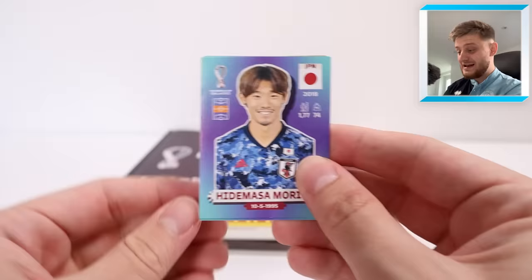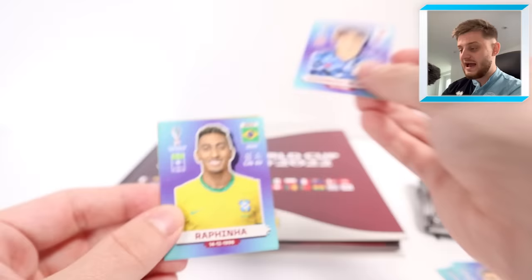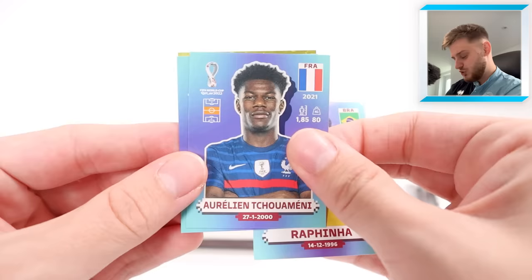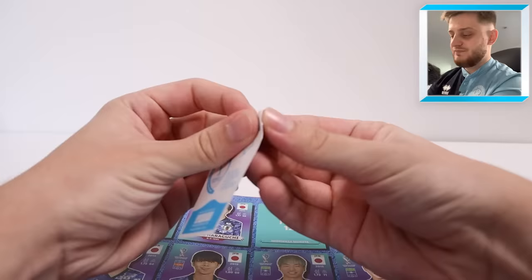Second pack in and we've only gone and found Hidemasa Morita for Japan — that's fantastic, what a start! Japan number 12, wow, that is absolutely stunning. Then we got Rafinha for Brazil, not quite Pavard. We've also got Talbi and a Uruguay 1930 sticker.